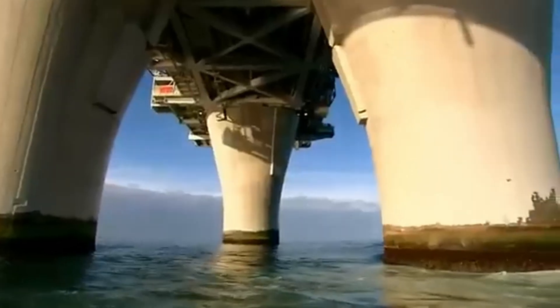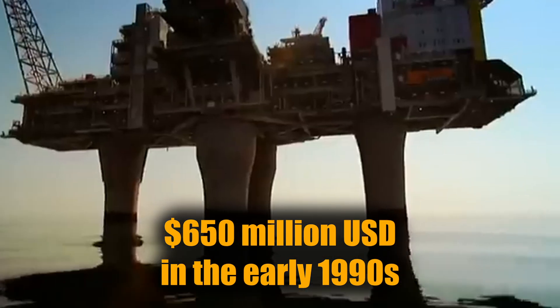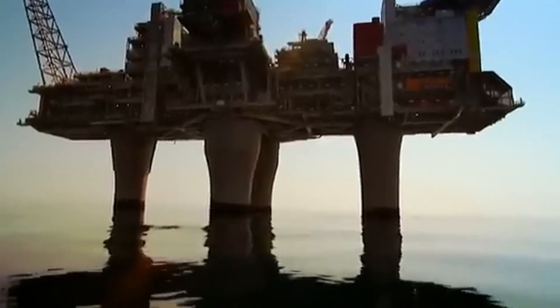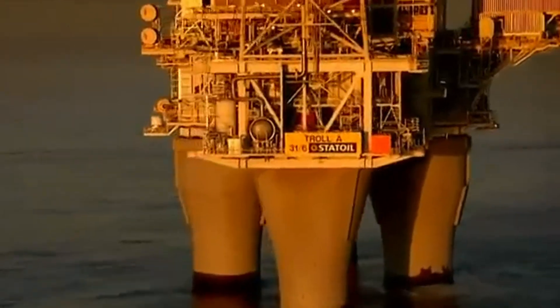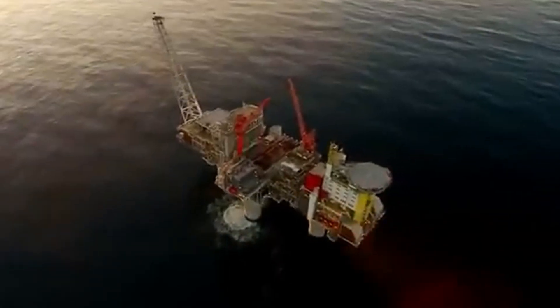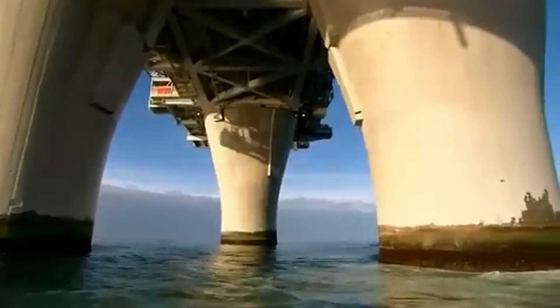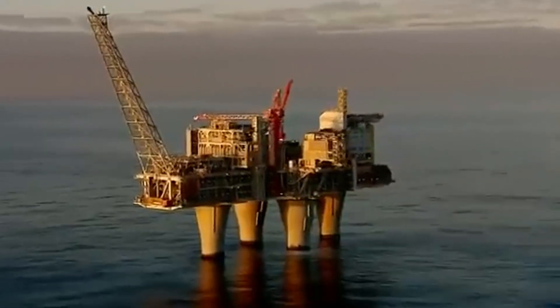It was built for around $650 million US dollars in the early 1990s — not the most expensive rig on this list, but still a major investment for what was, at the time, a groundbreaking offshore platform. Today, Troll A stands as both a monument to engineering and a working machine buried beneath the waves, quietly powering millions of homes across Europe.